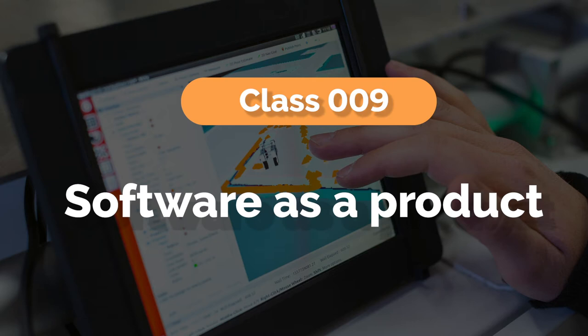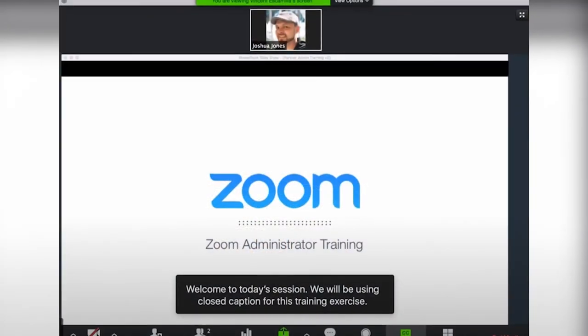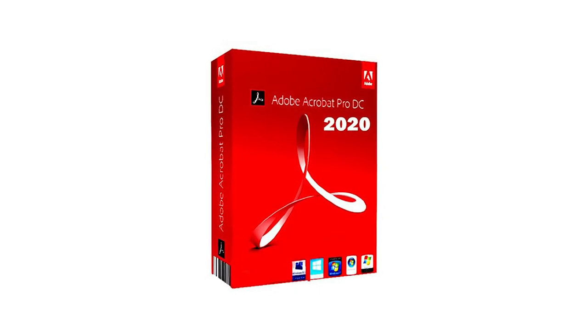Next: class 9, software as a product. Acceptable specimens of use for software as a product — as opposed to software as a service — would include photographs showing your trademark on discs, screenshots of the software itself, its packaging, or a webpage with a clear download link. What would not work are pictures of ads — remember, advertising a product does not count as an acceptable specimen of use for products. Web pages with no download link, or pages that don't show how users can get a copy of your software, would not work either.